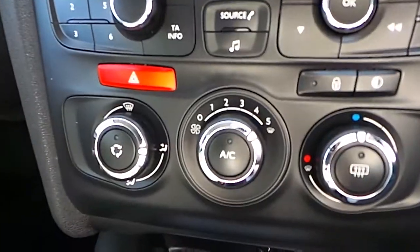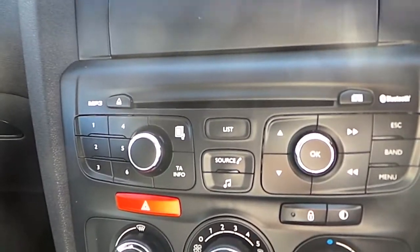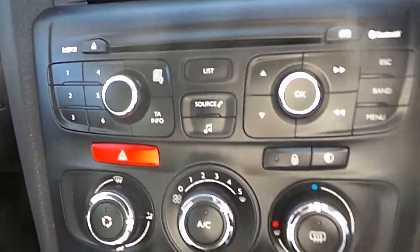This car comes with air conditioning, climate control, and a radio and CD player with Bluetooth and auxiliary inputs.